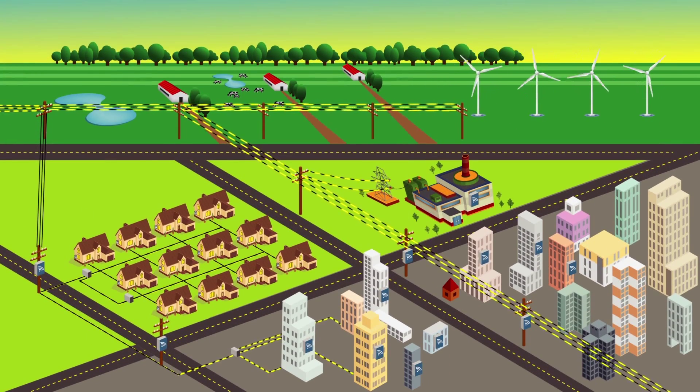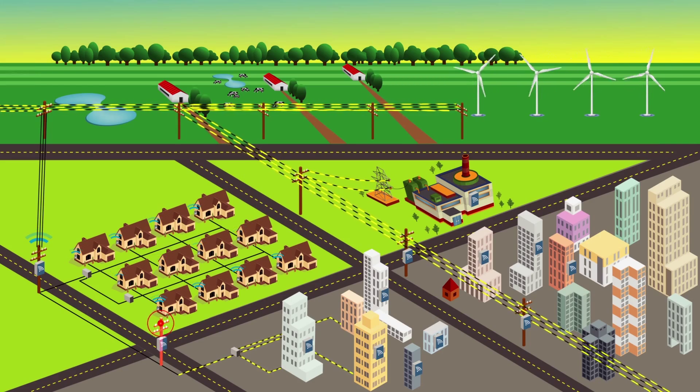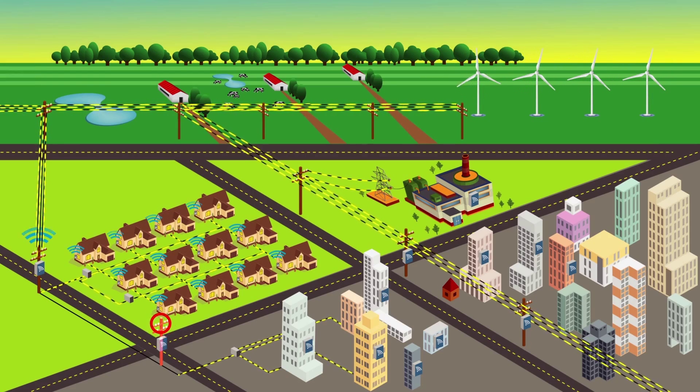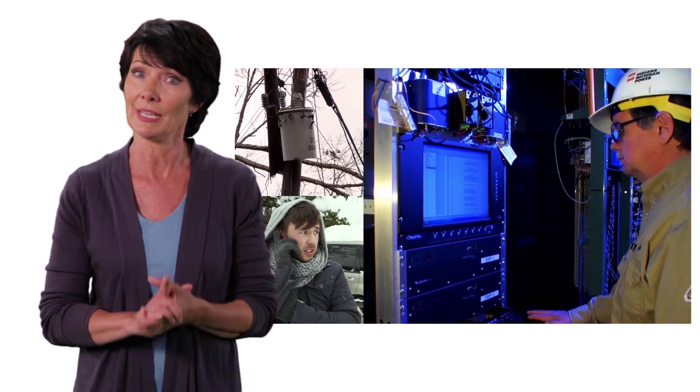But how does a smart grid handle the same problem? Smart grids sense the problem in real time and can automatically reroute power around it and reduce the impact zone. So instead of an outage, you might just get a flicker.